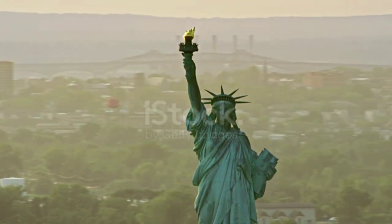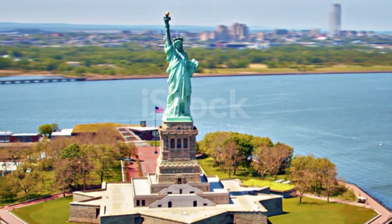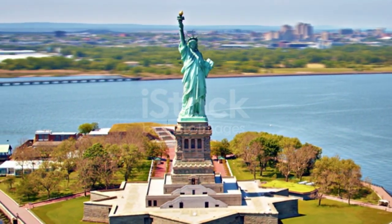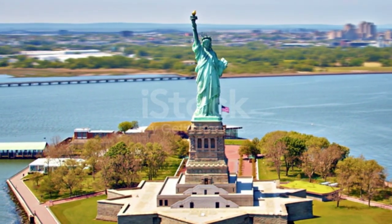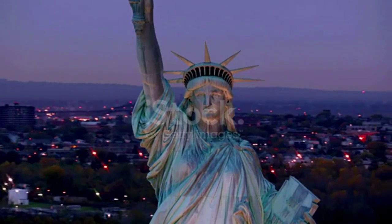The statue's original torch is on display inside the statue's base and is not accessible to the public. The statue was the first image ever to be transmitted between North America and Europe by telegraph in 1886.